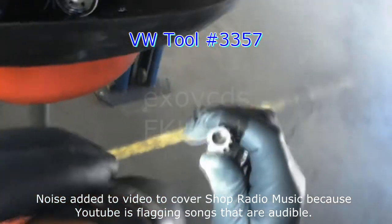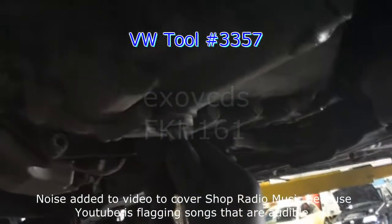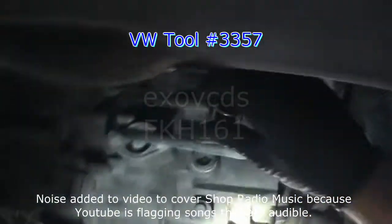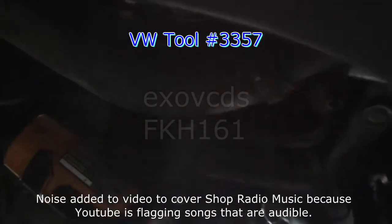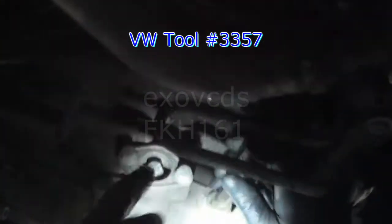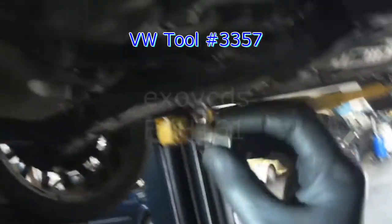There's this special security 12-point — there's a little nub in the middle. You need a bit that has a hole to fit in it. You can get them in a stubby version as well.